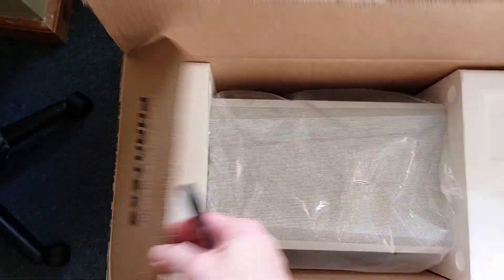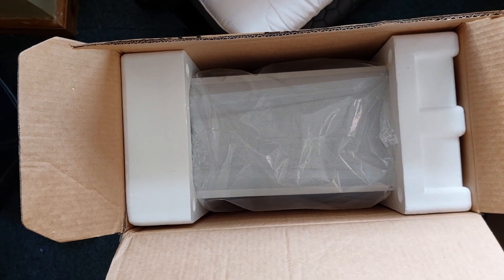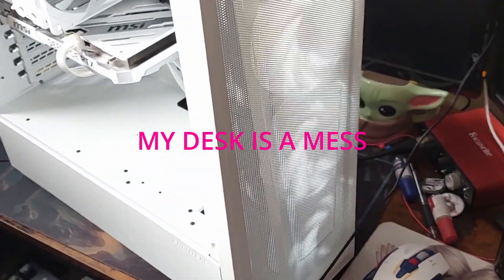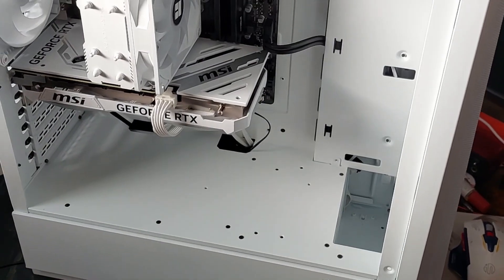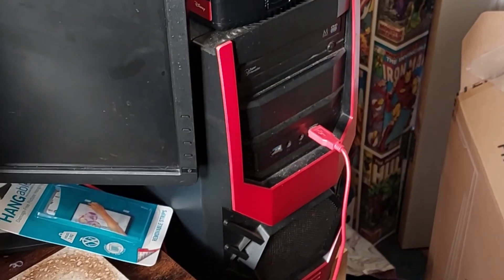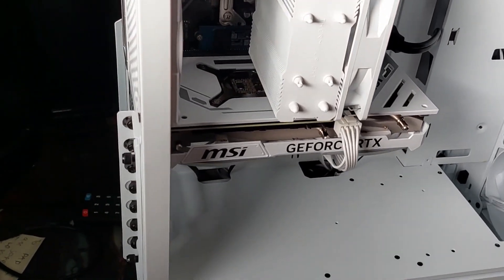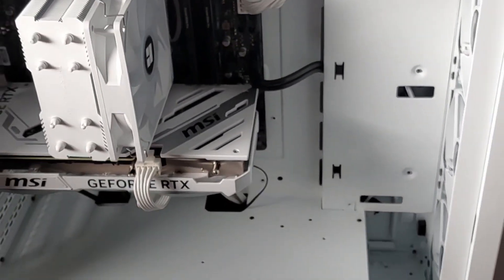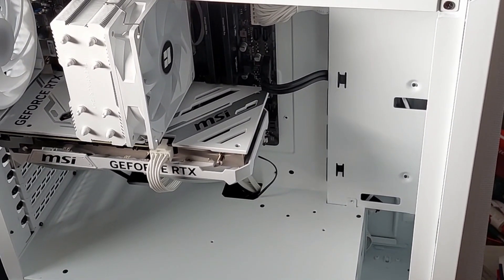It's a white one. There it is — now I just have to get it out. There it is, the new beast. It's white. There's the old one. Just got to work out how I'm going to get my other hard drives in there. So I'll get it all set up and firing up soon.